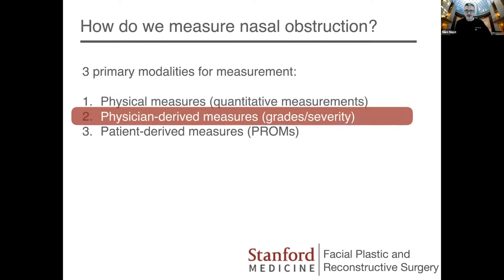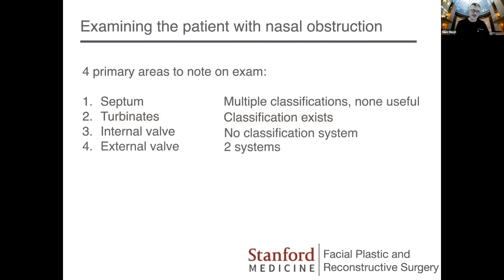What about physician-derived measures? I already showed you the examination of that patient that didn't correlate. Septum classifications exist and they're not very useful — there are tons of them. To me, it really just matters whether the deviation is anterior or posterior, as that decides my surgical approach. There's also a classification system for the turbinates. I think it's interesting, but I don't think it makes a big difference in what you're going to do for those patients. There's really no great classification system for severity of internal valve narrowing, and the external valve has two primary systems.